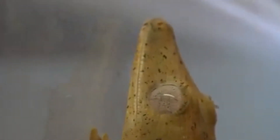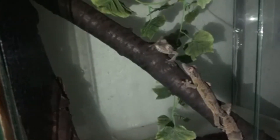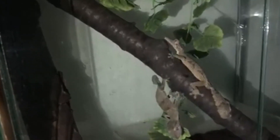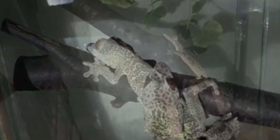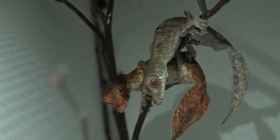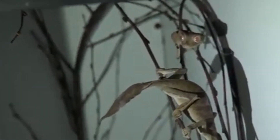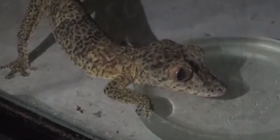Leaf-tailed geckos may live an average of 5 years. They reach reproductive maturity at about a year old, and males can be easily distinguished from females because they'll have bulges at the base of their tails. Breeding normally happens at night, and the partners will part ways shortly after. The female will lay 2 to 4 hard-shelled eggs in the leaf litter, which may take up to 3 months to hatch in larger species, though in smaller species hatching may occur within 50 days. Throughout the year, a female may produce up to 3 clutches of eggs.